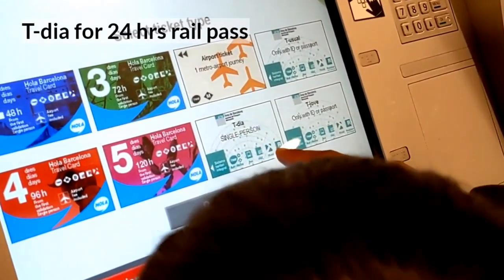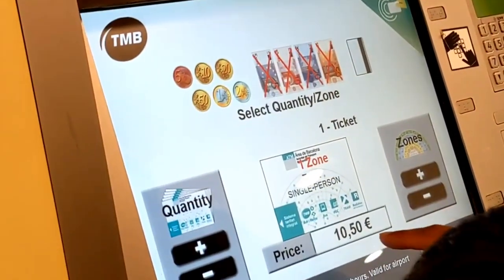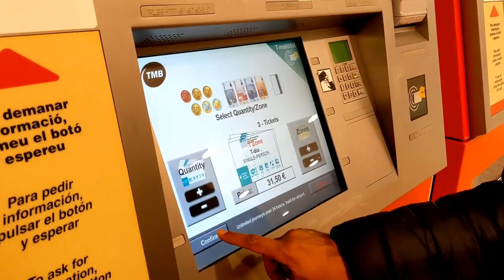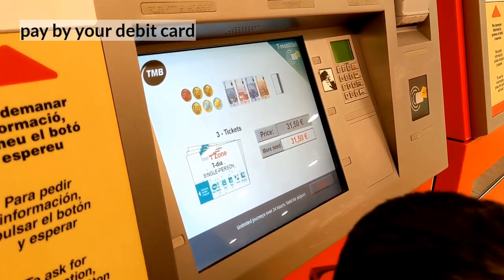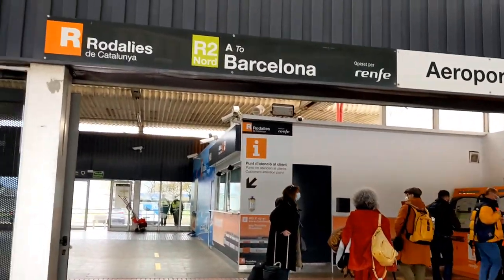At the station you will find a lot of machines with a lot of options. If you want to get a T-Day ticket, choose T-Day so you can use 24 hours of public transport. Kids under 4 years are free for public transport.